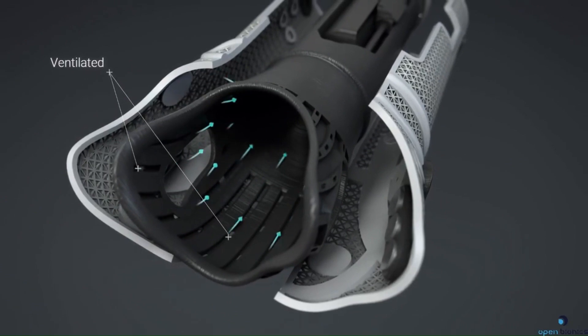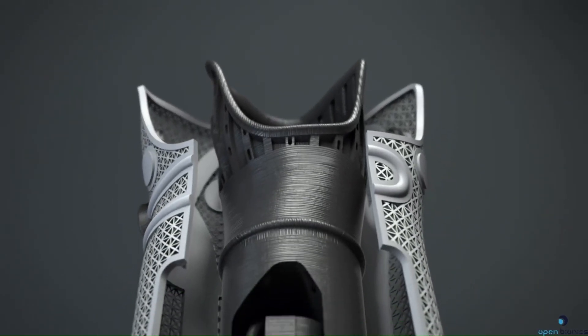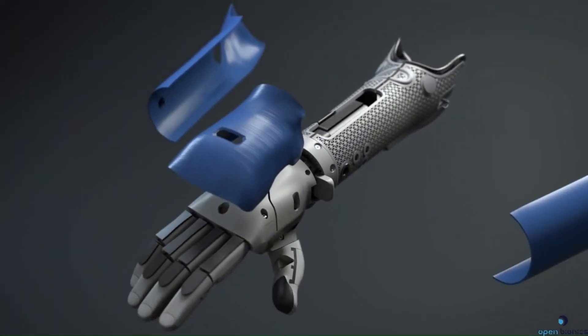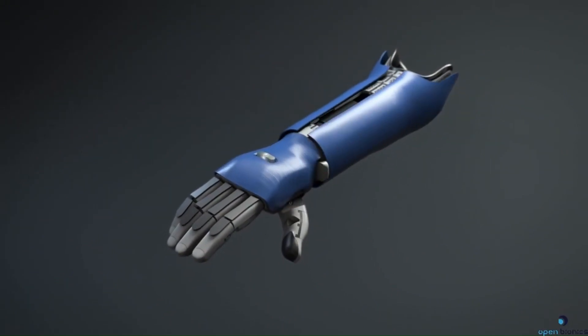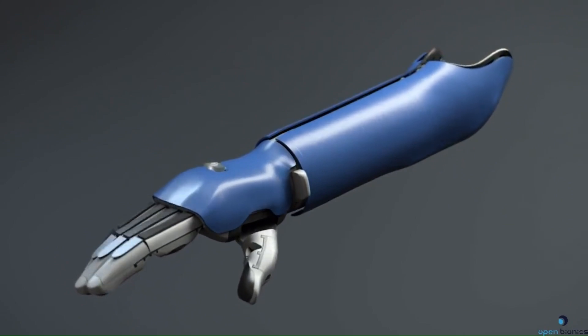The Hero Arm is unique, offering over 50 swappable magnetic covers, including designs inspired by Star Wars, Marvel, and Disney. Open Bionics' mission is to make advanced prosthetics accessible globally, turning disabilities into superpowers.